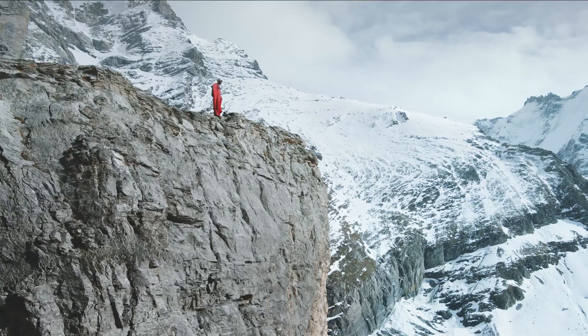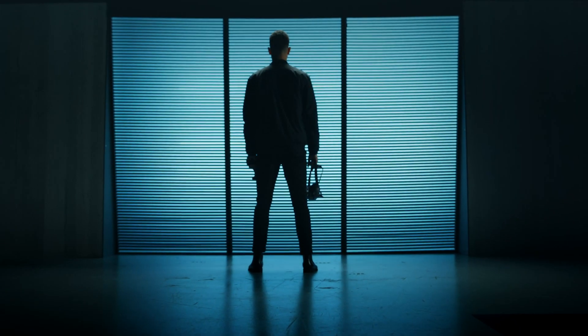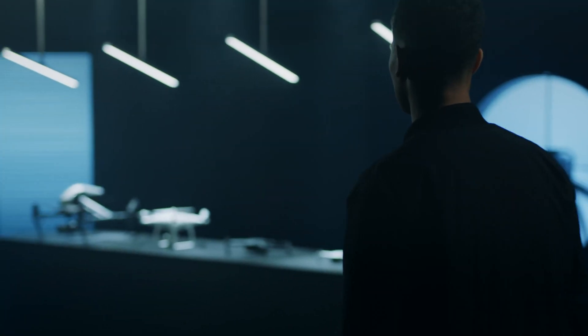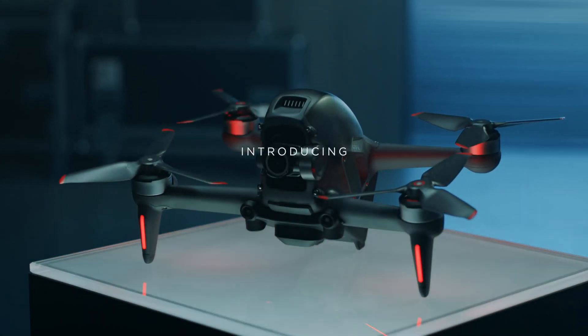For as long as people have walked the Earth, they've wondered how to fly. We have spent more than a decade crafting tools for dreamers. Now, we're going one step beyond with an immersive experience unlike anything else. Introducing DJI FPV.